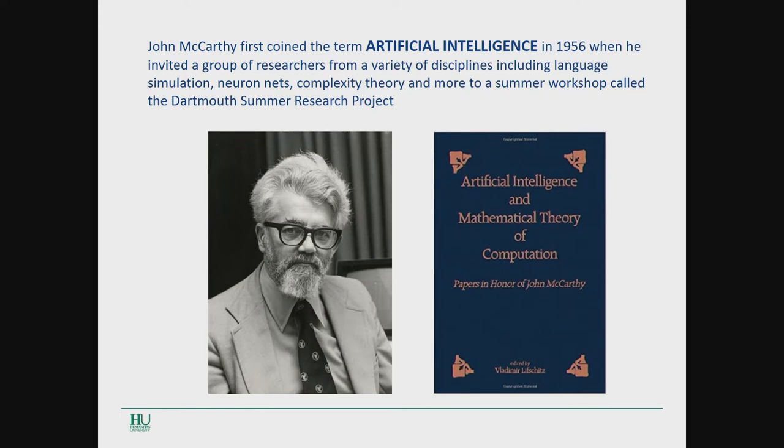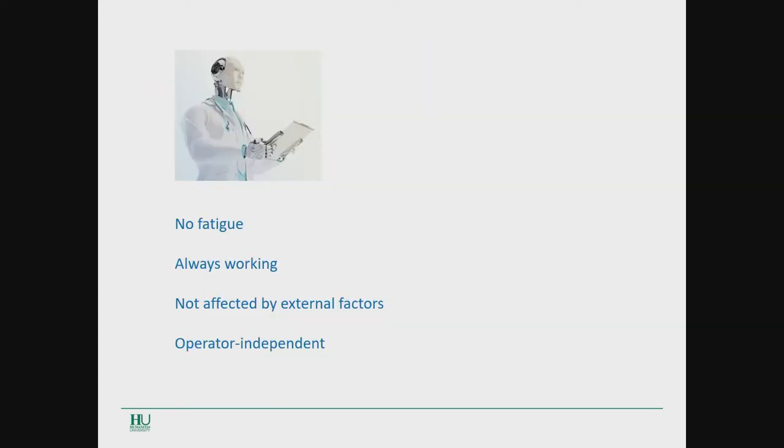John McCarthy was the first researcher who coined the term artificial intelligence in 1956, during a summer camp in Dartmouth, where a number of researchers from a variety of disciplines met to talk about innovation in new machines and tried to define the perfect name for machines replicating human intelligence. When you have the AI system helping you in colonoscopy, the system has no fatigue, it's always working, it's not affected by external factors — so colonoscopy becomes more operator-independent.